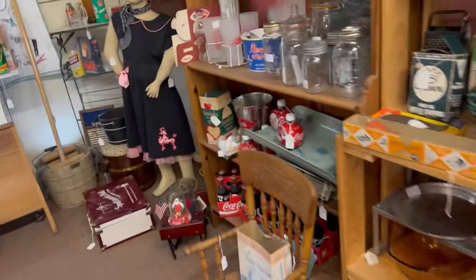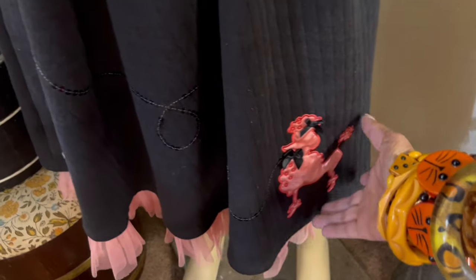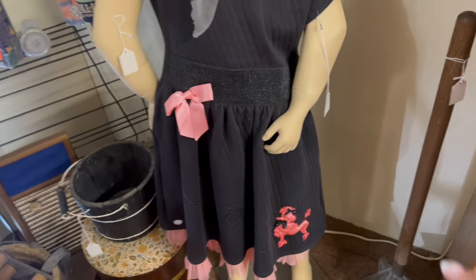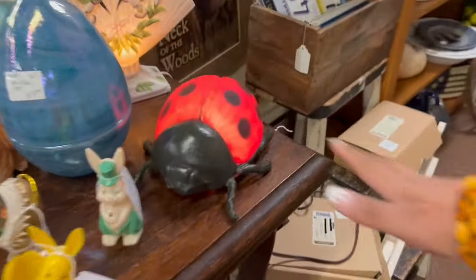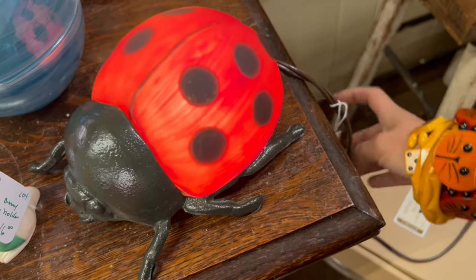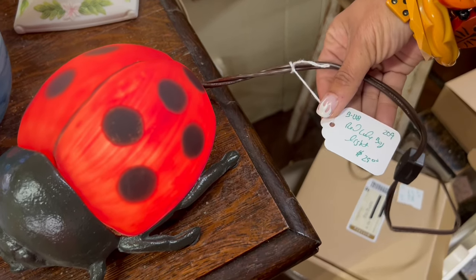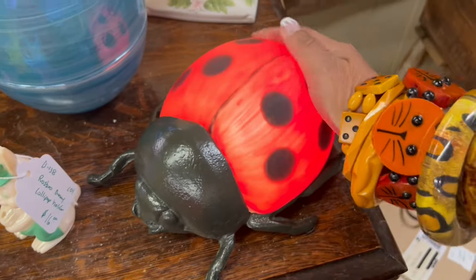Oh my gosh, look at this little dress. How sweet is that? Wait till you see the poodle dress I got in Florida. Well, that's definitely not going to fit me. I already bought one ridiculous dress that doesn't fit — let me not do both. I know it's contemporary, but this ladybug lamp is pretty neat. Ladybug light — 25 bucks. Yeah, that's super contemporary and super heavy.